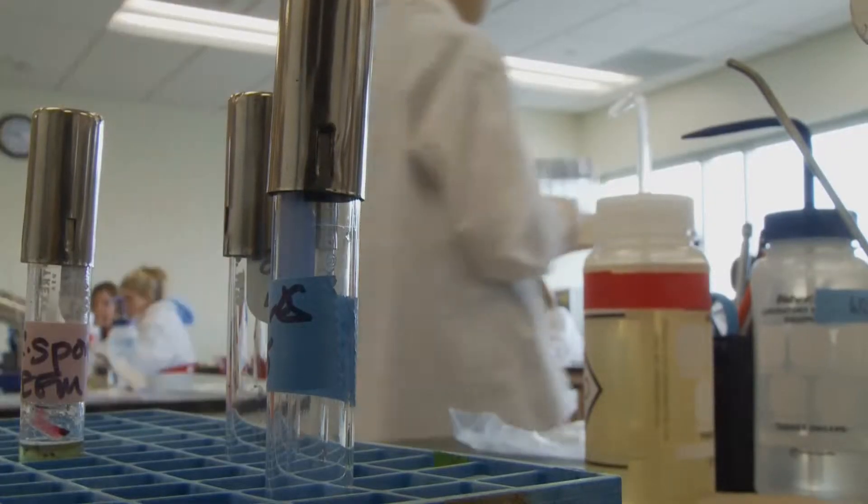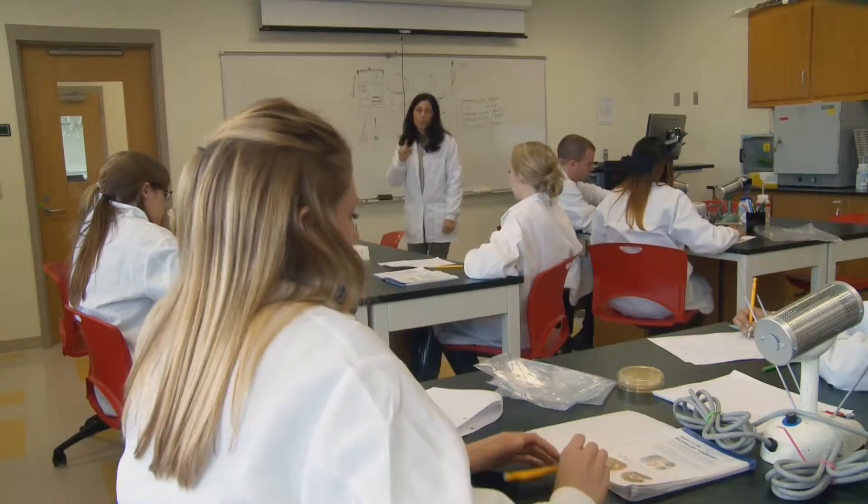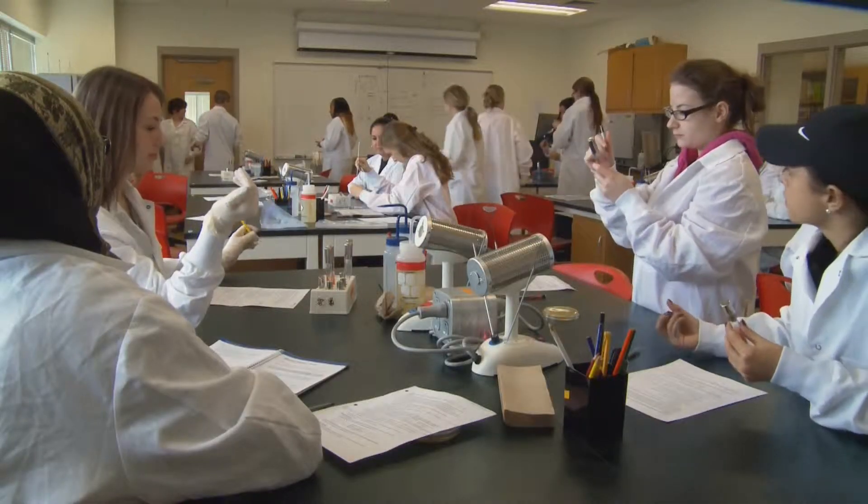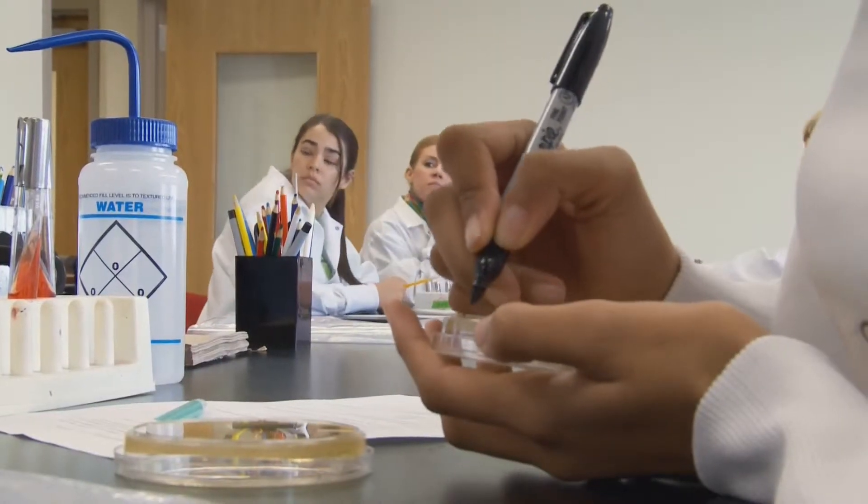Here in the microbiology lab at Central Piedmont Community College, instructor Lisa Spring says she sees more female students pursuing careers once dominated by men. They want to be doctors, they want to be dentists, they want to be ophthalmologists. Today, Spring leads a classroom full of young women studying how bacteria grows.